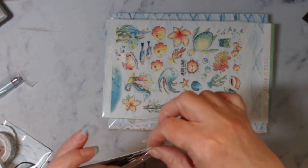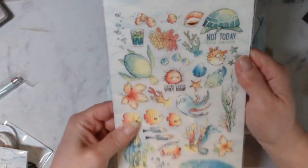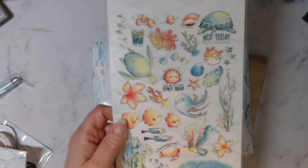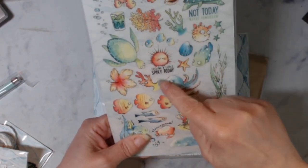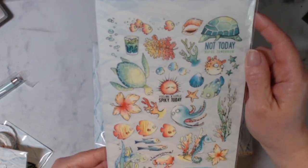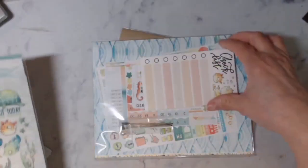This is July's kit. You also have some rub-ons — these are so cute. They say 'clawsome,' 'feeling a little spiky today,' 'not today,' 'maybe tomorrow.' And the rub-on stick is actually on the back of the sheet, so you do have a stick included for the rub-ons.